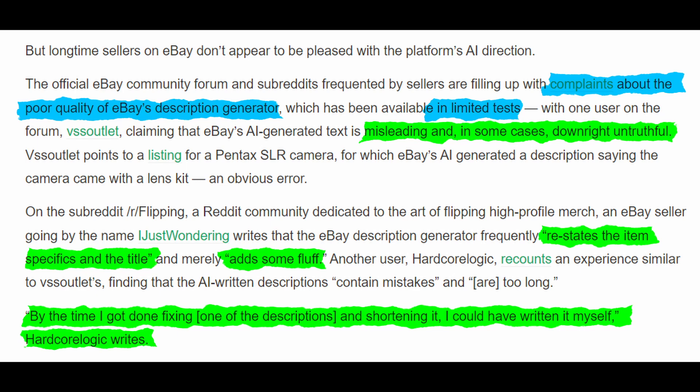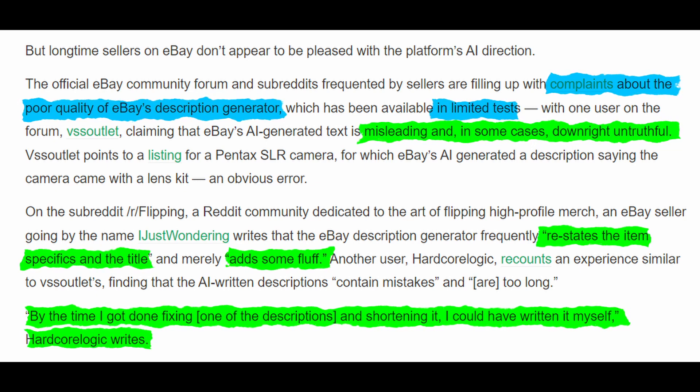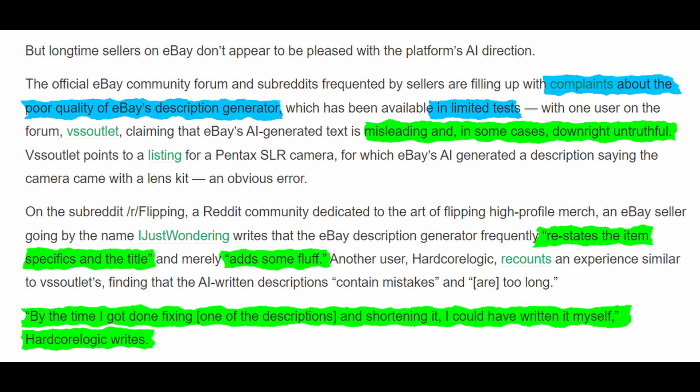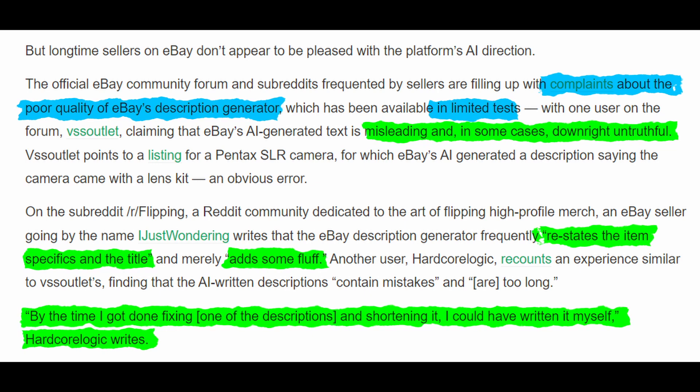So there seems to be quite a big problem with hallucinations with this tool. This is a common and well-known problem of large language models, which means you do have to review the content when you have a use case like eBay's. The flip side is that a lot of this can probably be avoided if eBay manages to improve the internal prompts behind the description generator. They did say that this tool is targeted at new sellers, which will definitely help them with writing descriptions and product data. I just hope most of them are able to pick up on the possible hallucinations.